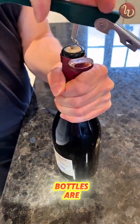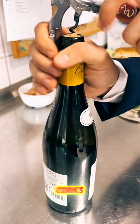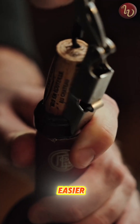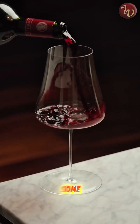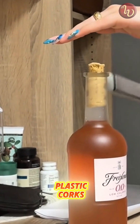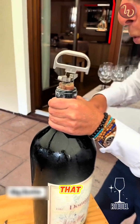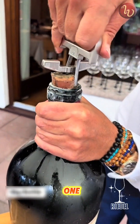Ever wonder why most wine bottles are sealed with oak corks when plastic or metal caps sound way cheaper and easier? Well, here's the deal. Some wineries actually do use plastic corks or screw caps, but usually for mid-range wines that are meant to be enjoyed within one to three years.